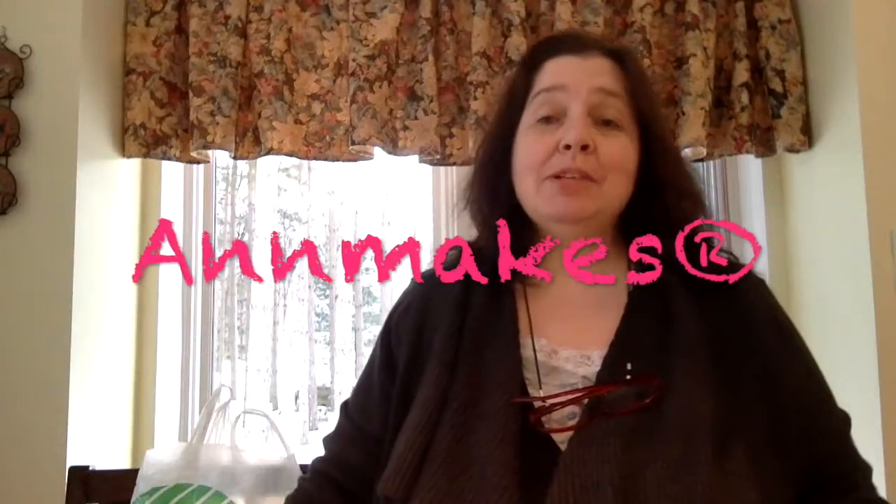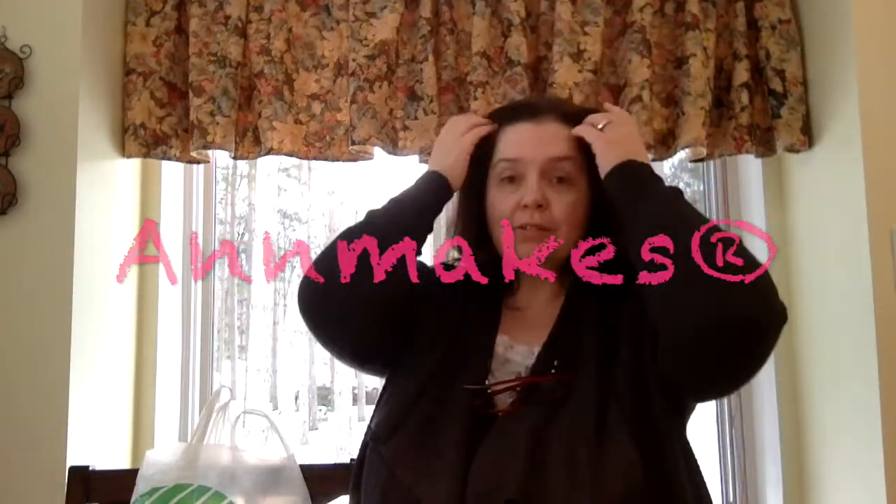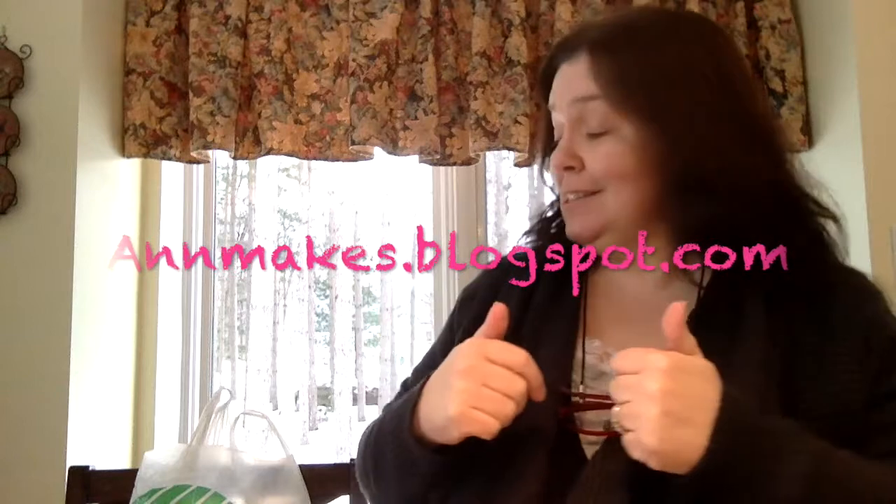Hello there! Welcome to my channel Ann Makes. If you're interested in seeing projects that I make with a lot of things I haul at Dollar Tree, please check out my blog at annmakes.blogspot.com. So, as I just said, we're doing a Dollar Tree haul today.